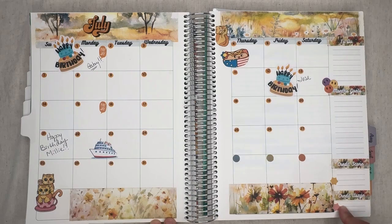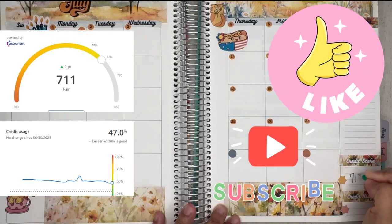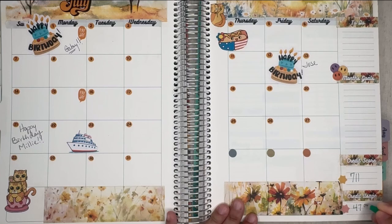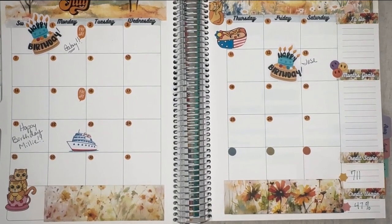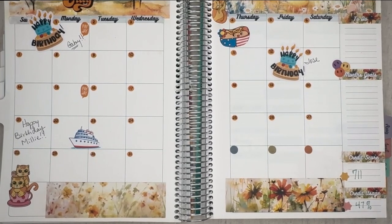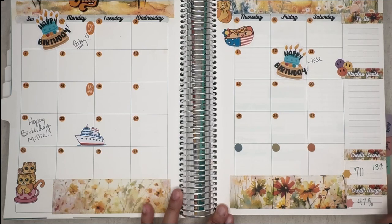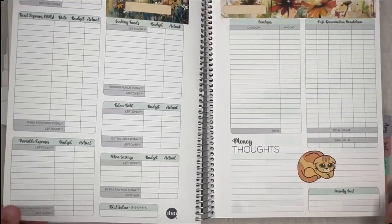I'm going to check the credit score and credit card usage. My credit score went up to 711 — I'll show you a pin screen of that — and my credit card usage went down to 47%. I'm super excited. Even though I'm still drowning in debt, I can see progress. That is 13 points up — I'm so excited and I'm going to continue with this strategy.